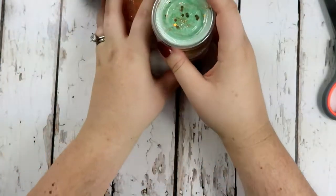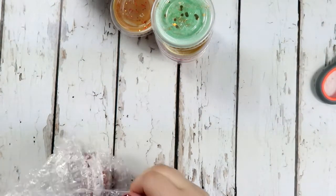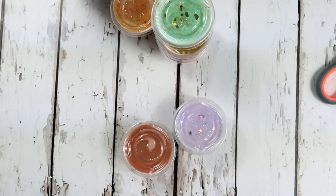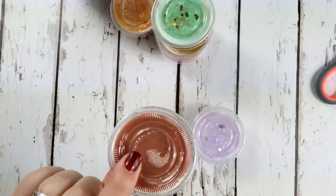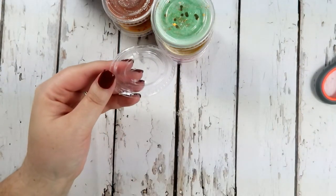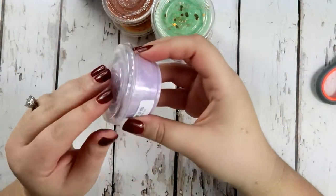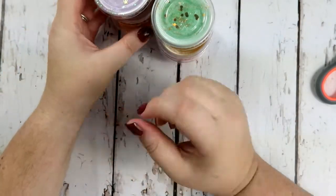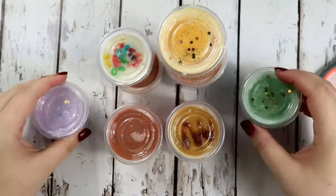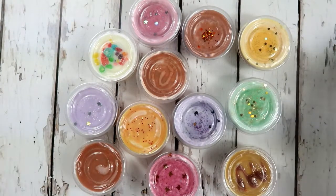I also ordered a couple of extra ones that didn't come in the bundle, because she does restocks that aren't in the bundle. I ordered another Sticky Buns, and the last one I ordered was Dreaming of You, which is violet, jasmine, and rose. It smells so good - it smells like a baby when they get out of the bath! These are all the melts I got from Kirsten and Brian's shop and I love to support them.